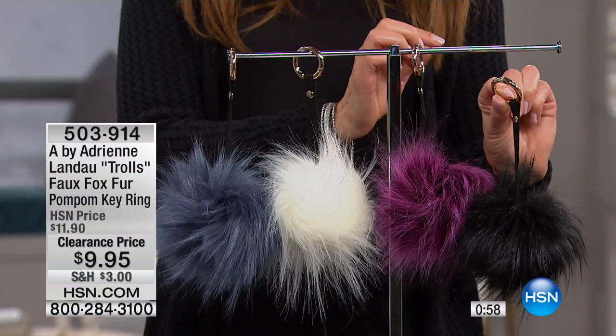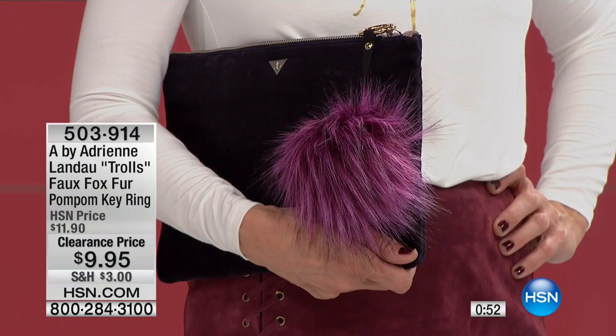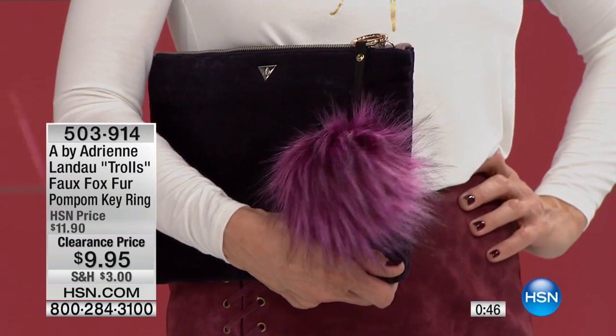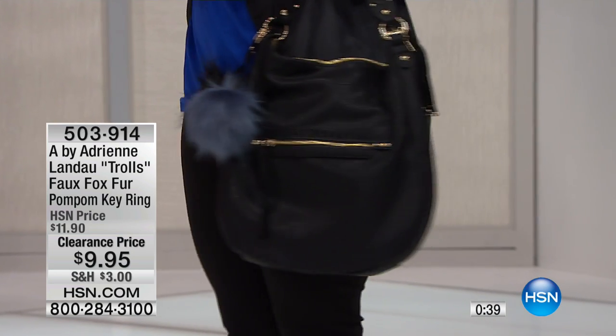This is so easy to open and close — you can click and lock it onto just about any of your accessories. You're going to see these on a lot of handbags and tote bags this year. We even have another A by Adrienne tote coming up later in the show. You can wrap it around a belt, put it on a scarf — really zhuzh up any accessory in your life and add that little touch of class, with a quirky and fun vibe.